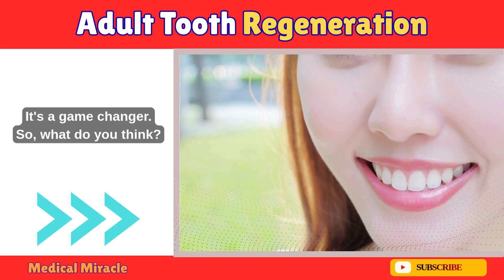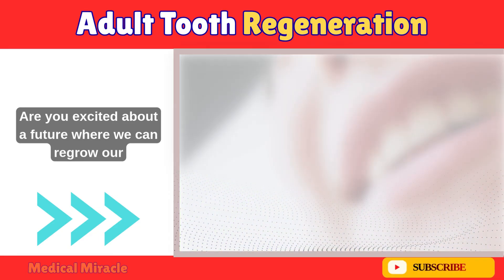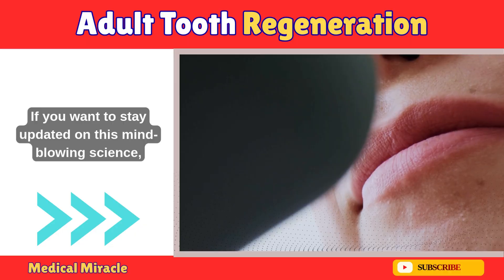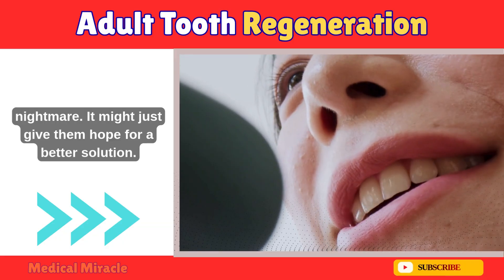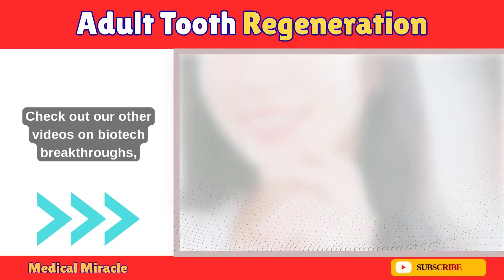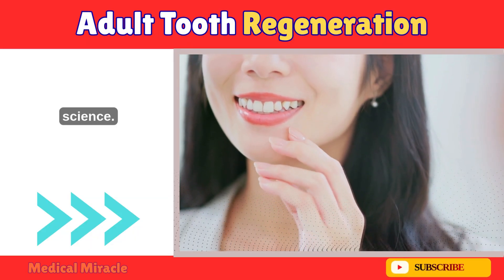It's a game-changer. Are you excited about a future where we can regrow our teeth? Let us know in the comments below. If you want to stay updated on this mind-blowing science, hit that subscribe button and ring the bell. Share this video with anyone who's ever dealt with a dental nightmare — it might just give them hope for a better solution. Thanks for watching, and check out our other videos on biotech breakthroughs. We'll see you next time as we explore the future of science.